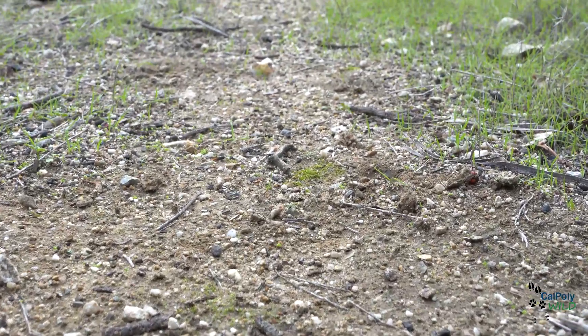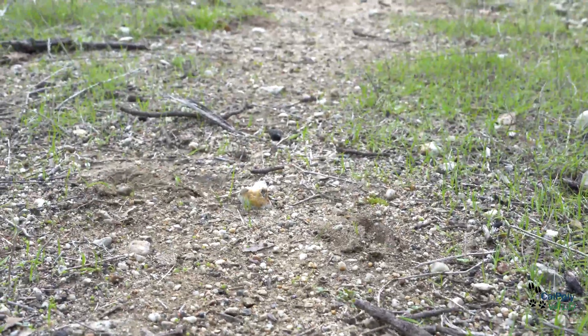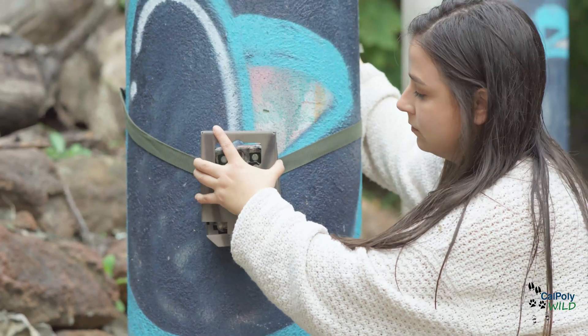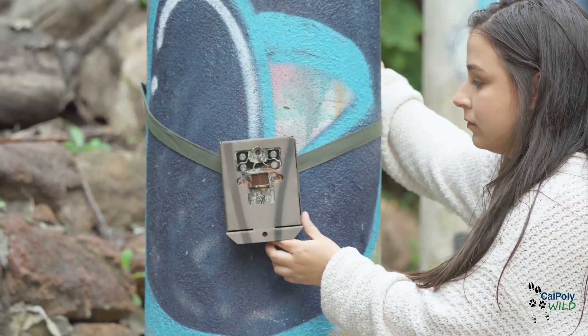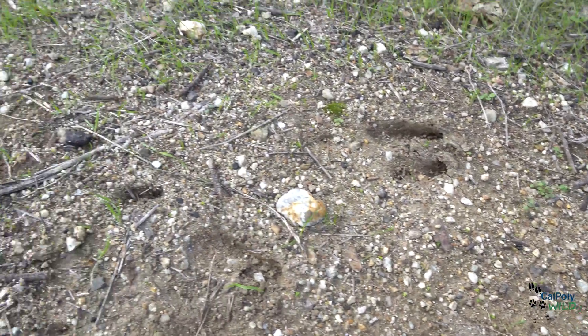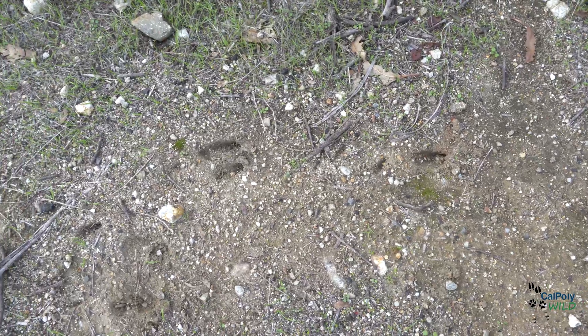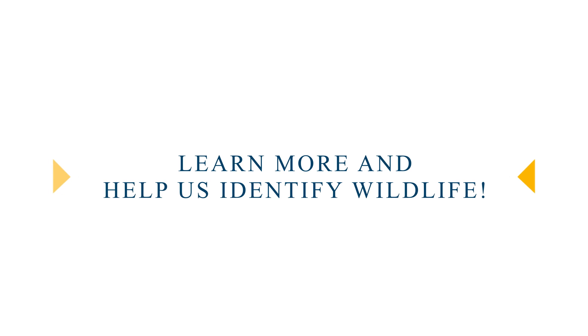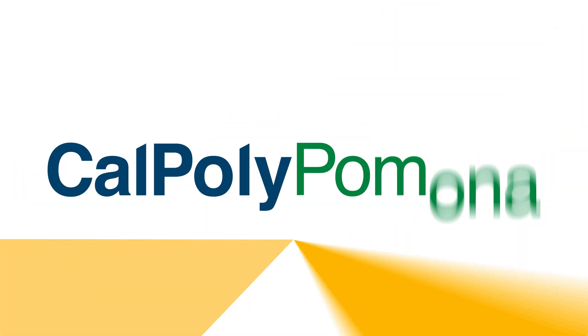One example of tracks commonly seen on the trail are mule deer hoof prints, as you can see here on this wildlife trail. Data from camera trap photos allows us to answer many questions — including what animals are at the preserve, where and when can we find them, and how many animals of a specific species are out there, estimating population sizes. The photos can also help us capture elusive or secretive species not commonly seen by people. Want to help us identify wildlife? Learn more about the Cal Poly Wild project by using the QR code below.